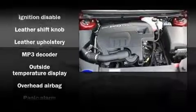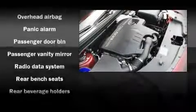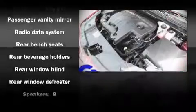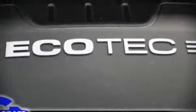Chevrolet also prioritizes safety and security with features such as front-side impact airbags, head curtain airbags, traction control, a security system, and four-wheel disc brakes with ABS.